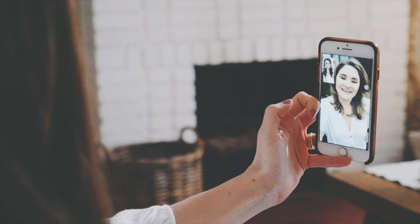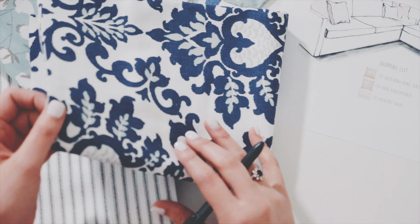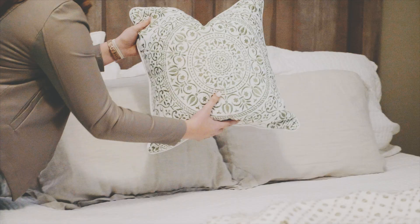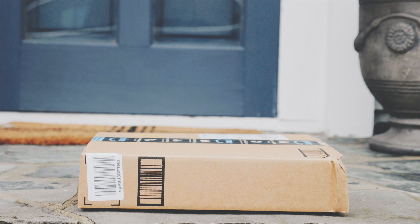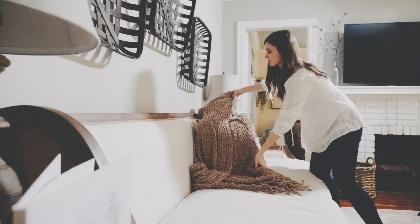Next you'll want to chat with the designer — this is where the fun begins. You'll schedule a FaceTime call with your designer to virtually view your space. Then we get to work finding the perfect items for your space based on your unique needs, style, and budget. You can literally just click a link, put it in your cart, and it comes to your door. Someone has already made that decision for you.